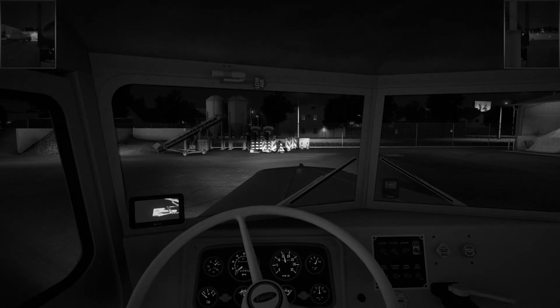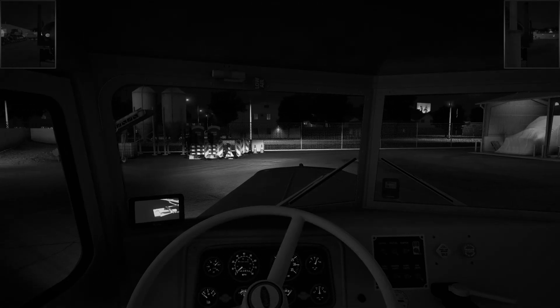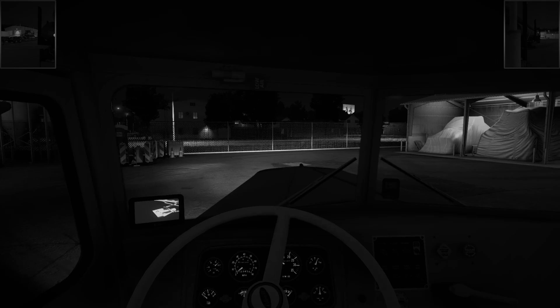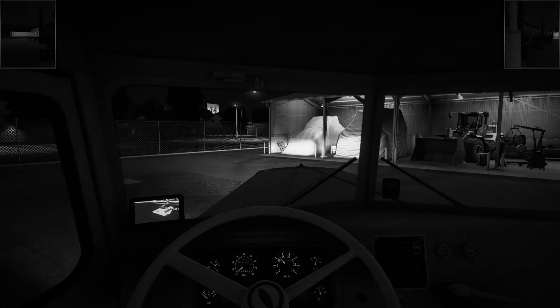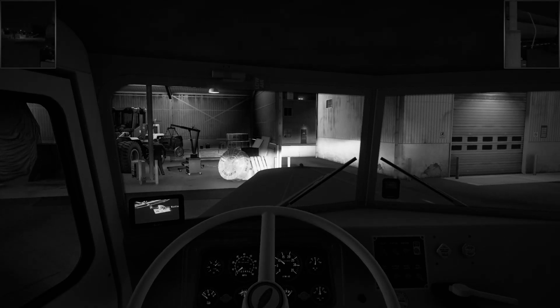The truck is struggling, that's for sure. Yeah she is. I can just see the whole front end is lifting up — there's so much weight.